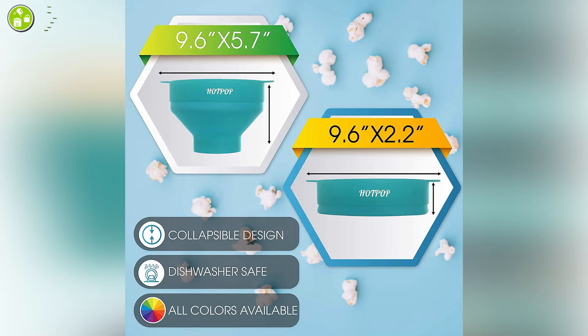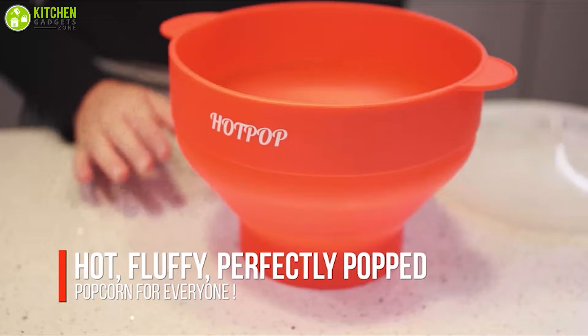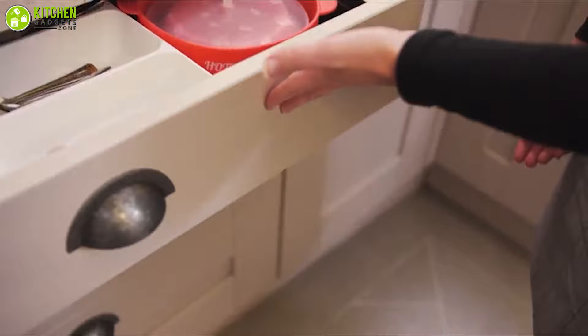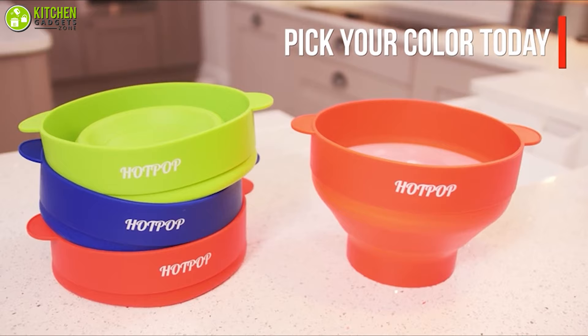This gadget can also bear wear and tear if your children accidentally drop it on the ground. You can quickly collapse the popper from a height of 5.7 inches to 2.4 inches, letting you fit it in your kitchen cabinets or drawers without taking too much space. The Hot Pop Microwave Popcorn Popper lets you enjoy your favorite movies or shows without wasting time preparing popcorn.